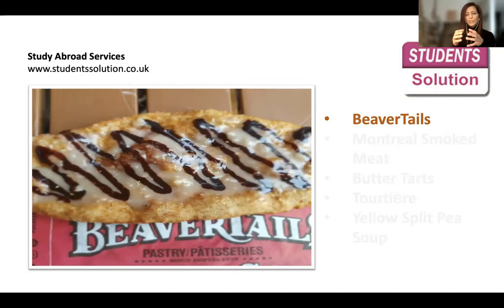Beaver Tails is actually a pastry store — you can go grab it from there. I saw a mobile truck near Harborfront downtown. You can find other stores as well, and just go try it and see how it tastes and whether you like it.